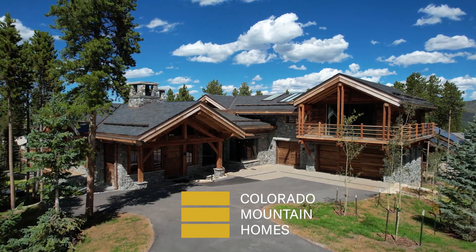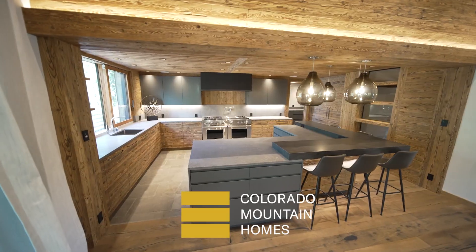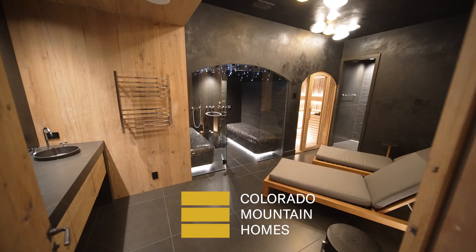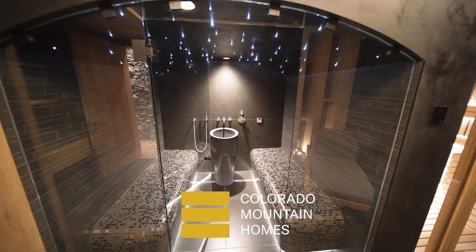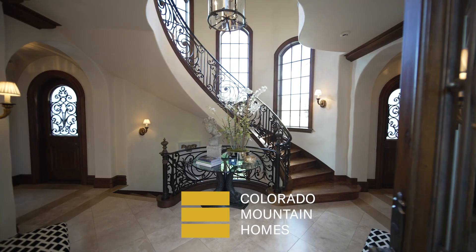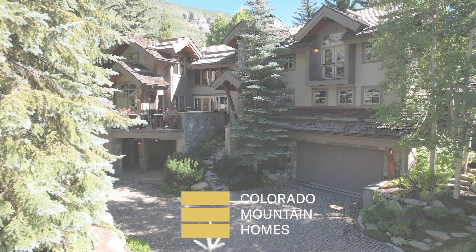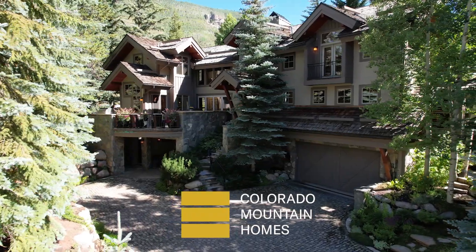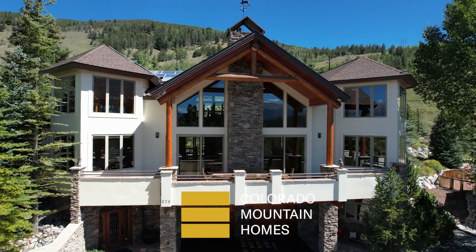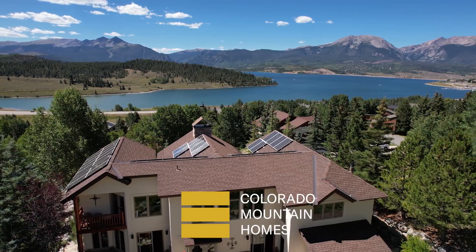Right now on Colorado Mountain Homes: born in the Alps, built in Breck — take a tour of Le Moyen, a brand new home that includes a spa like no other. This Arrowhead mansion hits the market; see why this golf course home sets a new standard for mountain living. Plus, how long it takes to get from this Vail home to the ski lifts. And daydreaming in Dillon — see the views from the top of this Summit County gem.